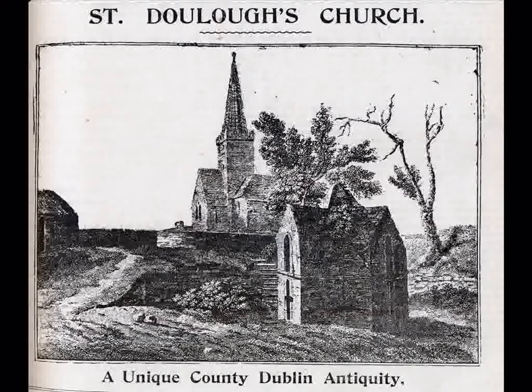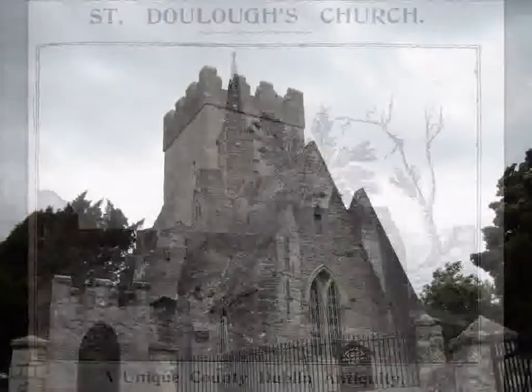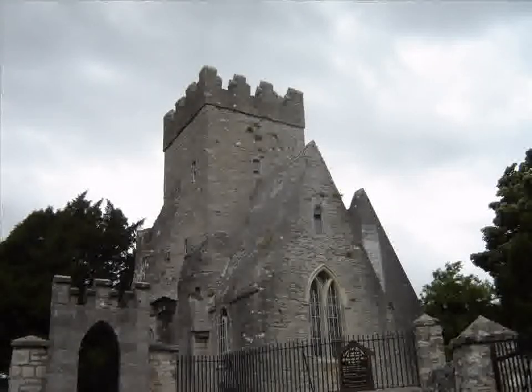The battlement was a low wall with openings for shooting the enemy. The church probably dates from the 12th century and was named after St. Duloc, who was thought to have lived around 600 AD.